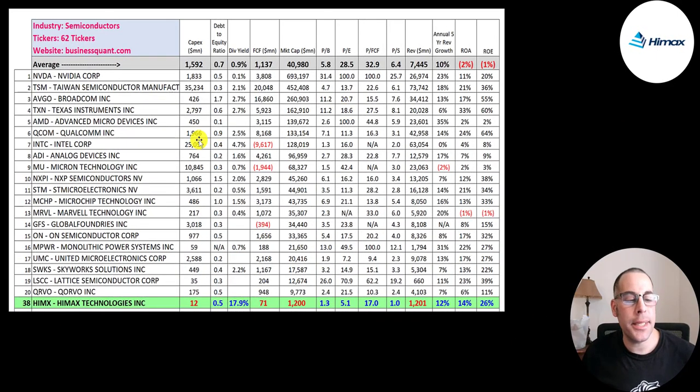There are 62 companies in the same industry as HiMax. If HiMax has a number in red, they're worse than average; if they have a number in blue, they're better than average. They don't spend much on CapEx since they're fabless. They have a good debt-to-equity ratio and pay a really high dividend — higher than anyone else. They don't generate much free cash flow and rank 38th in market cap at only $1.2 billion versus an average of $41 billion. They have amazing ratios indicating the stock is undervalued, although investing in companies outside the U.S. tends to carry more risk. Their price-to-sales is one, their five-year revenue growth rate is 12% — above average — and they have a really good ROA and ROE.